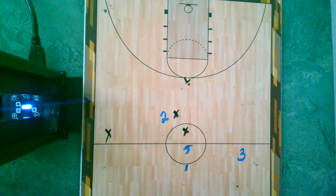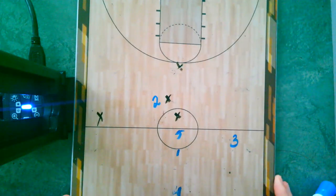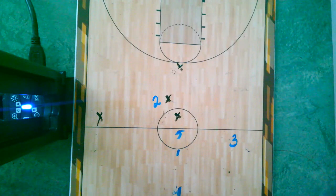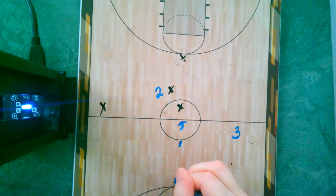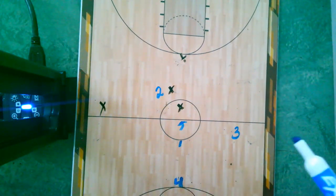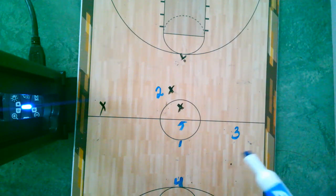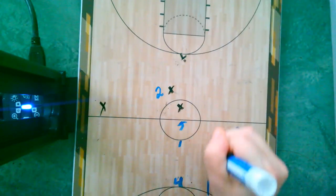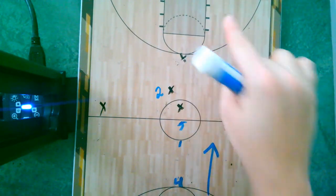The first thing that will happen in the game is a tip-off. The Maples are going to be blue for the record — Maples are blue, everybody else is not blue. Here's how we would line up. The Maples are going this direction and we want to score in this hoop over here.